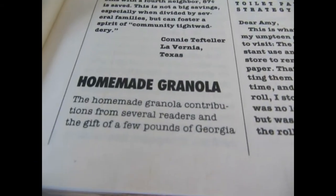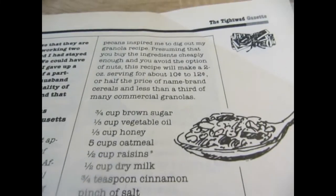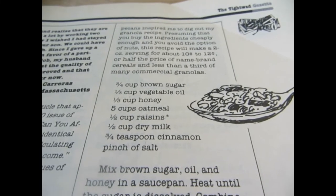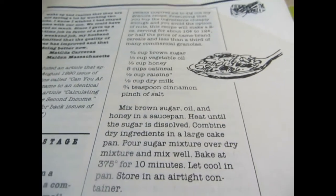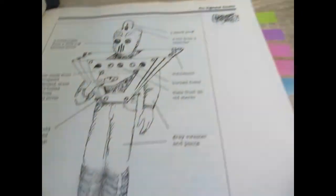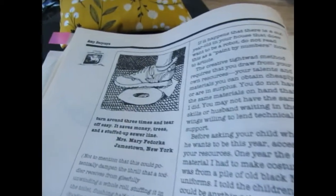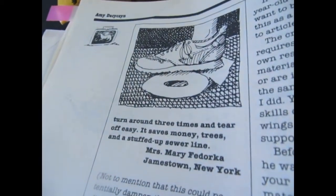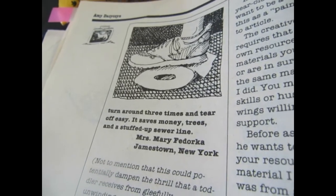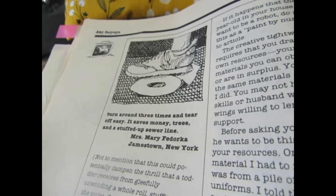Here is a recipe for homemade granola. If you're a fan of granola and you're buying it at the store, this recipe is sure gonna save you some money. You are also going to find some unconventional ideas such as squashing your toilet paper roll — a little bit unconventional, but definitely worth a try if that's where some of your money is going.